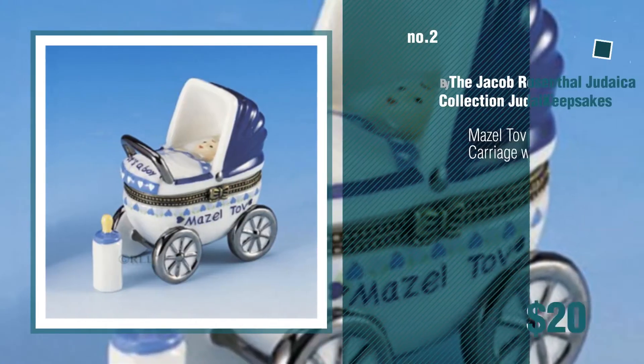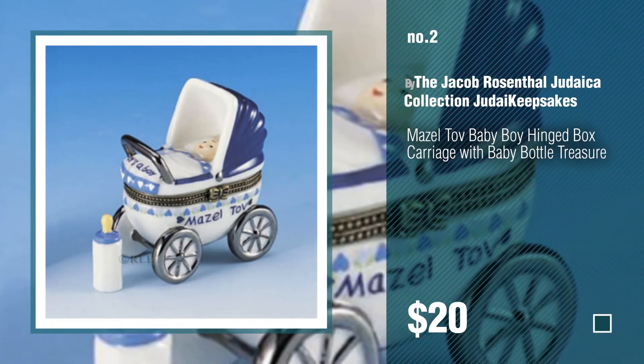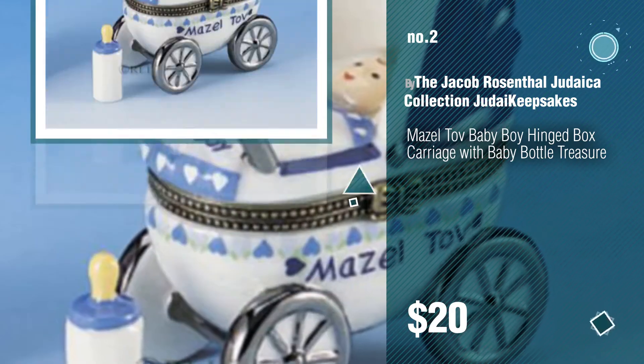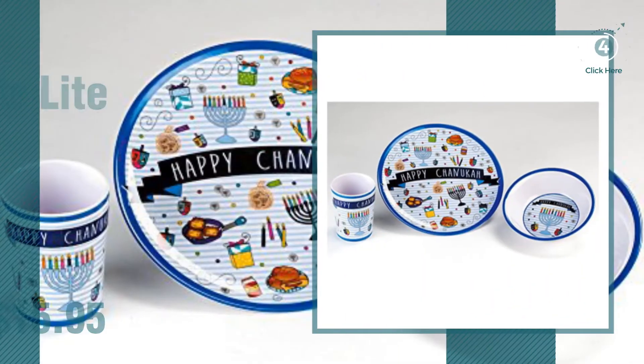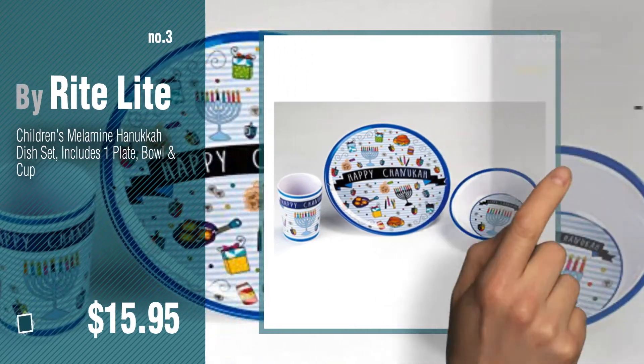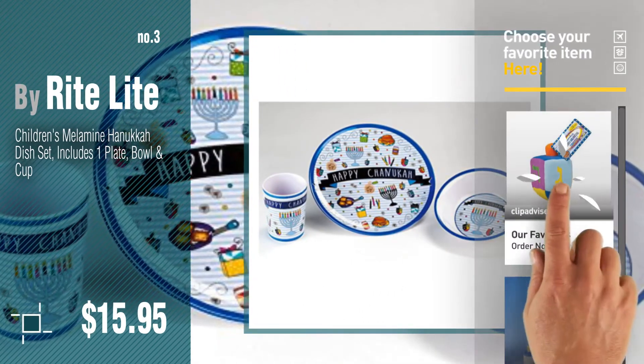Number two: by the Jacob Rosenthal Judaica collection — Judaic keepsakes. Number three: by Right Light. Get your favorite baby products now, just click the circle in the corner.